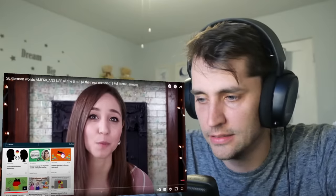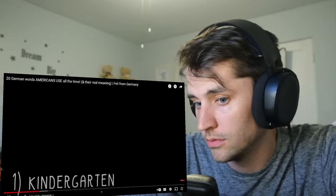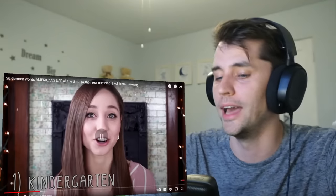Go check out her video for the sponsoring stuff. Let's start with one of the most well-known ones, and that is Kindergarten. I didn't know that.